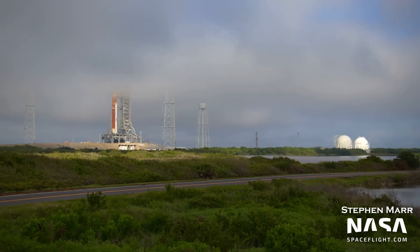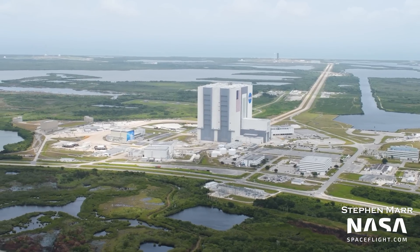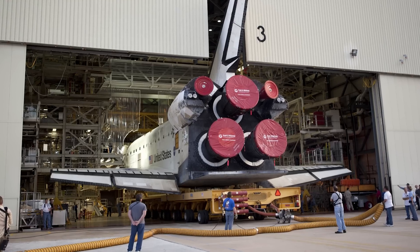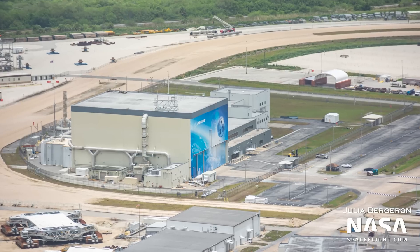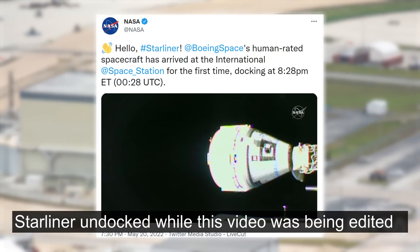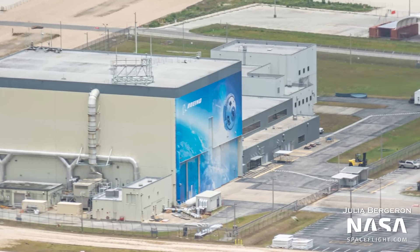The wet dress rehearsal is crucial to test the fueling and countdown procedures, and to make sure that the rocket and ground support equipment are all good to go for an orbital launch. Just beside the Vehicle Assembly Building is Boeing's Commercial Crew and Cargo Processing Facility, or C-3PF for short. This former shuttle processing hangar was converted by Boeing to manufacture, process, and refurbish its Starliner spacecraft. A Starliner capsule is currently docked to the ISS as part of Orbital Flight Test 2, and once it returns, the spacecraft will be refurbished here before flying another mission — likely the first operational crew rotation.